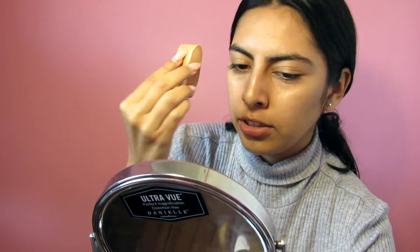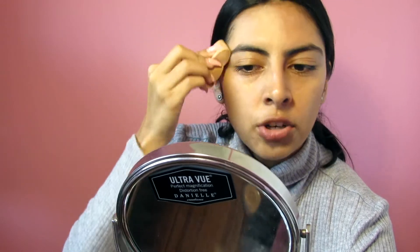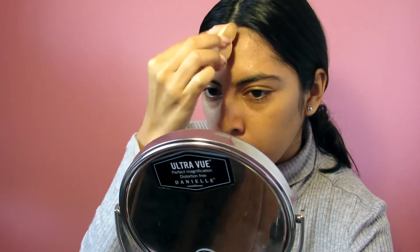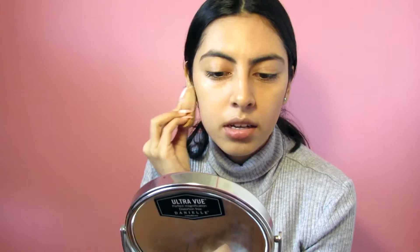This beauty blender just came in a bag of other beauty blenders. I haven't bought any beauty blenders because I want to finish that bag — I also don't want to be ungrateful, my mom bought it for me. So I've just been using these until I run out, and I still have a lot, so you'll be seeing these on my videos.